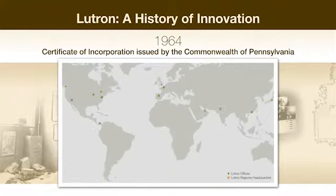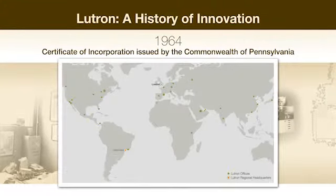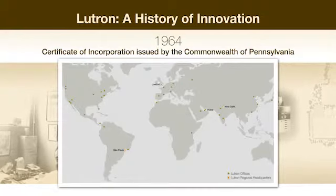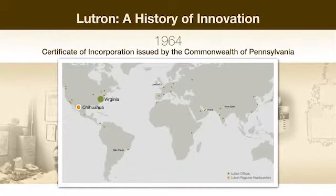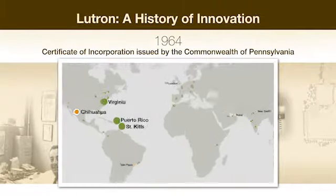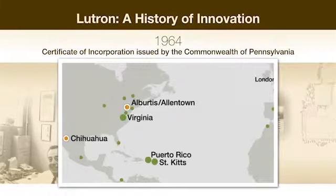Since then, the company has grown immensely, and today has sales offices throughout the world, with manufacturing facilities in Virginia, Mexico, St. Kitts, Puerto Rico, and China, as well as Albertus and Allentown.